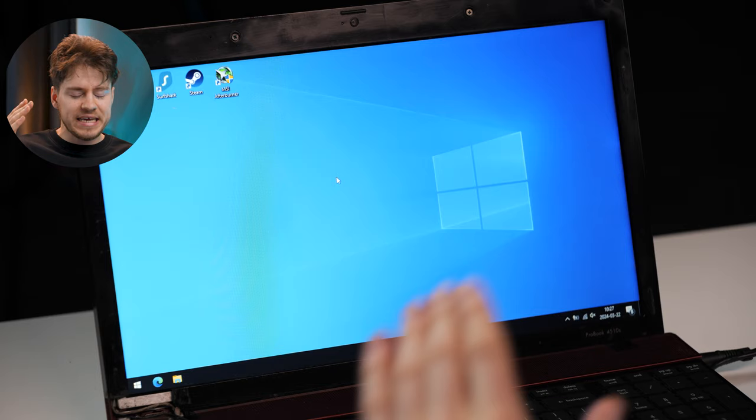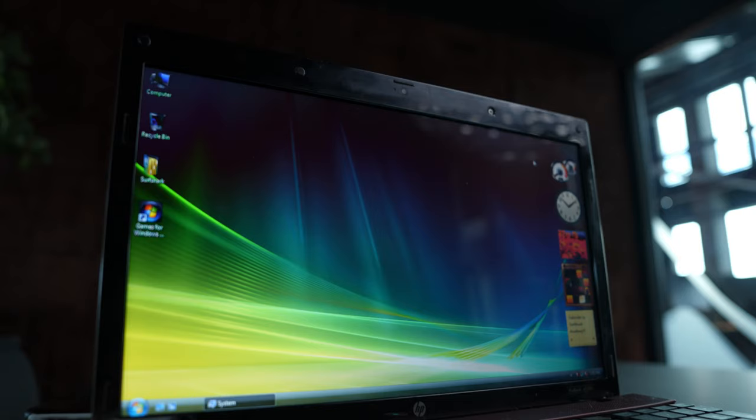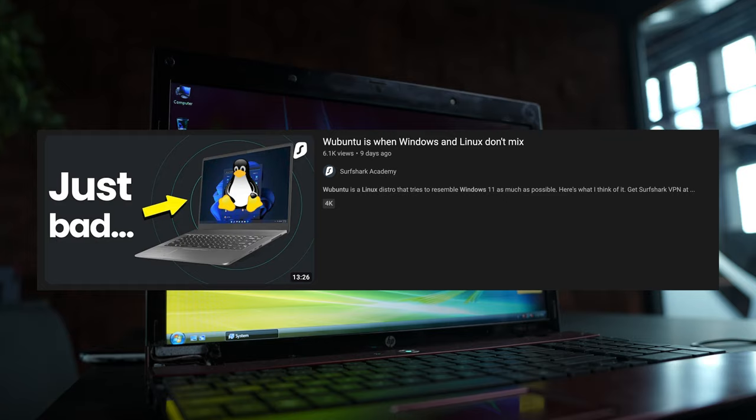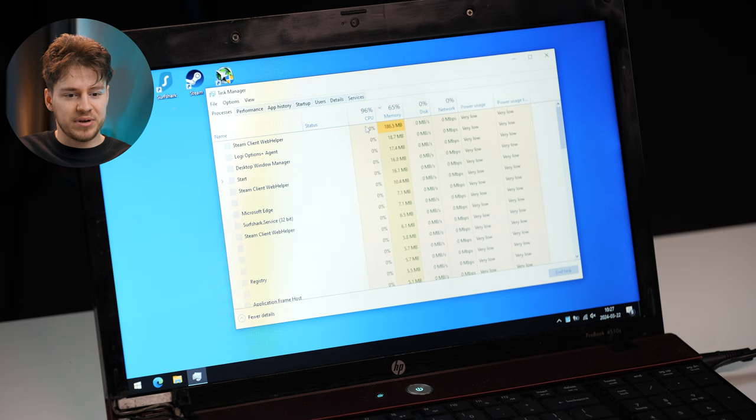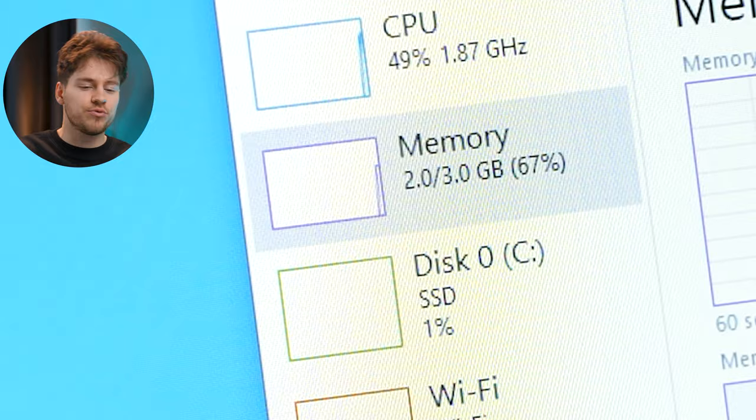Right here we have the absolute worst case scenario of a PC. This is an HP computer that you've seen in many of our videos — it is from 2008 and it is running an Intel Core 2 Duo, just two cores. Nowadays computers have like eight cores and even sixteen cores, but this one has just two. I'll turn on the task manager so you can see what's happening. We're also running three gigabytes of RAM — not a lot — but it does have an SSD installed, which completely made this computer night and day better compared to when it was running a hard drive.